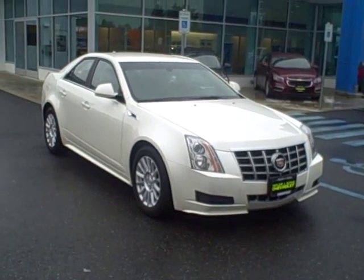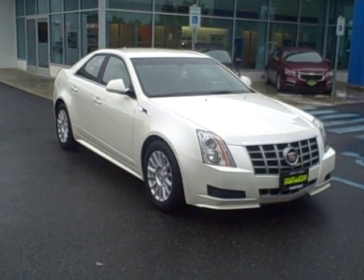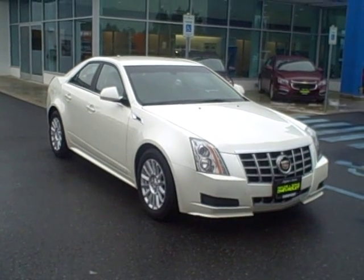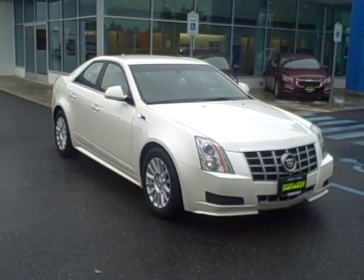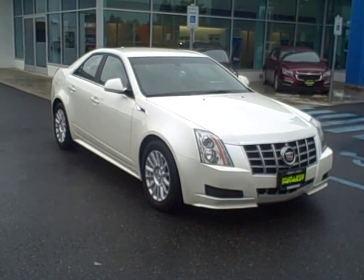This video is going out to Tom in Nampa, Idaho on the 2012 Cadillac CTS. Hi Tom, this is Mike from Sandpoint. As you know, this is a one-owner off-lease vehicle. It's still under warranty — I think it's got the four-year, 50,000-mile warranty on it.